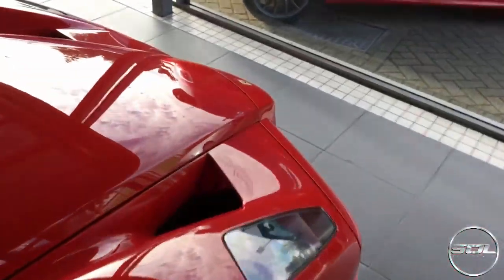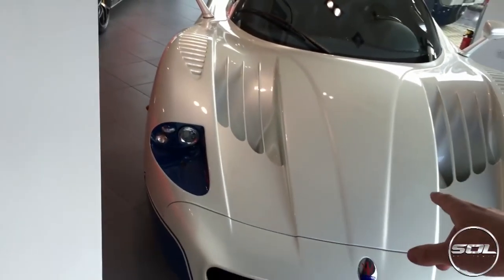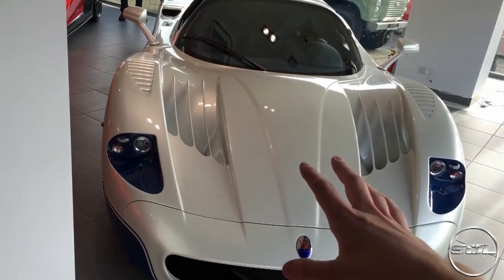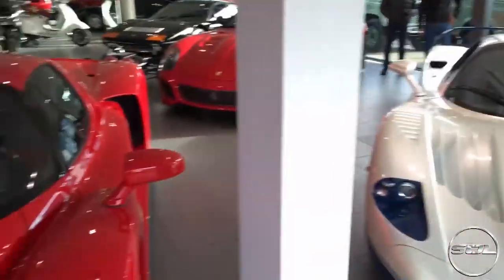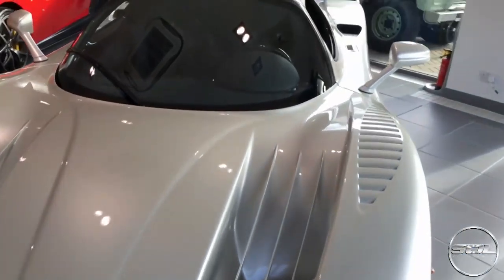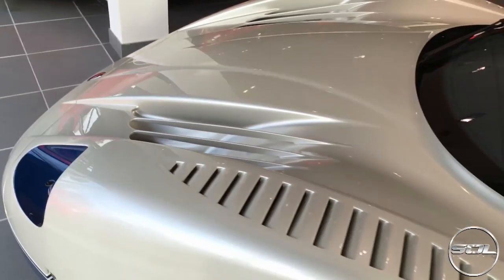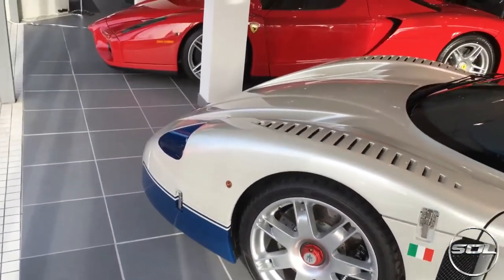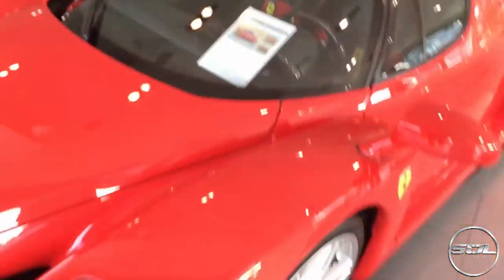The Enzo is 2.5 million – price on application. The MC12 is around 1.4 million, so technically a million less. There were around 400 Enzos and slightly fewer MC12s made – about 300-something of those. And this particular Enzo has only done 137 miles from new. Sam's asking the guy whether the Enzo has a cup holder – he's obsessed with Starbucks. It's essential in every car Sam has, whether classic or modern – it needs a cup holder.